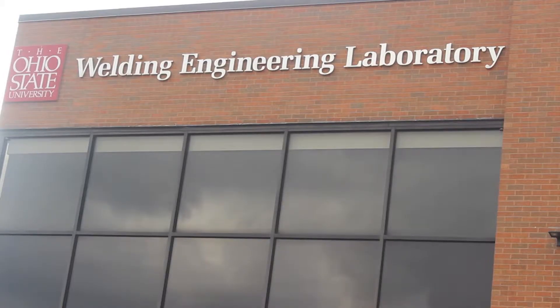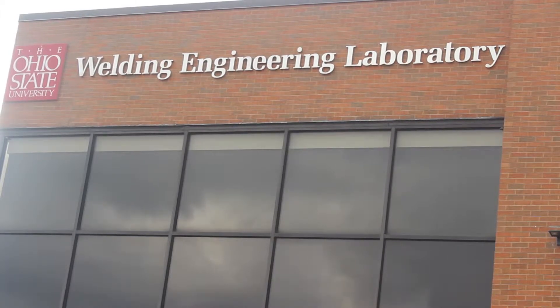The history of the center goes back to 2010. In fact, the history of NSF IUCRC centers at OSU goes back actually into the 1970s. One of the very first centers established by NSF of this type was established in welding engineering at OSU.